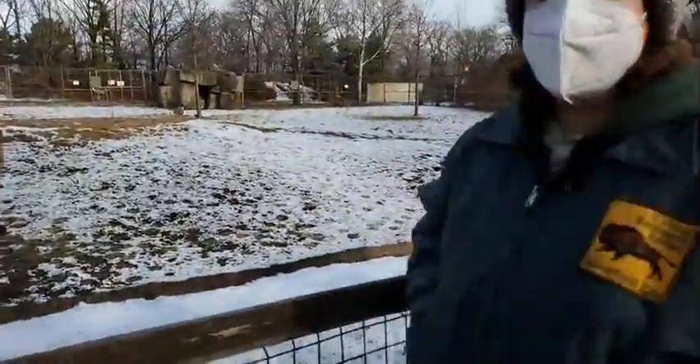Something that is a big misconception when people talk about camels is the idea that they store water in their humps. That is not true. What's in those humps is fat stores, and that too helps them survive through harsh winter conditions.